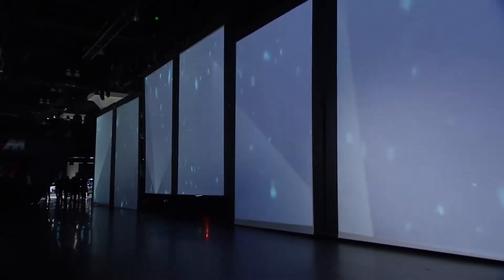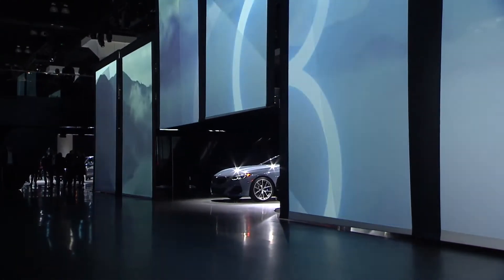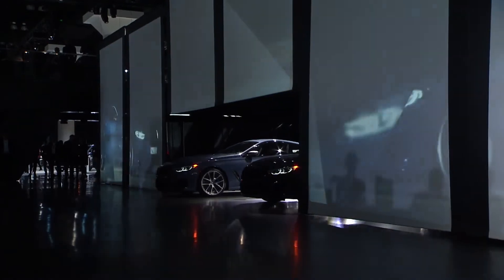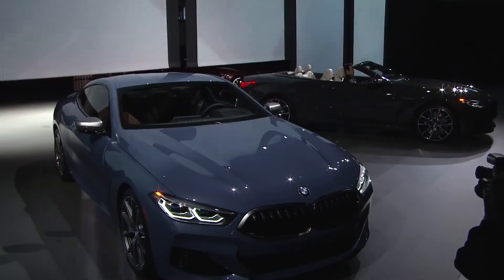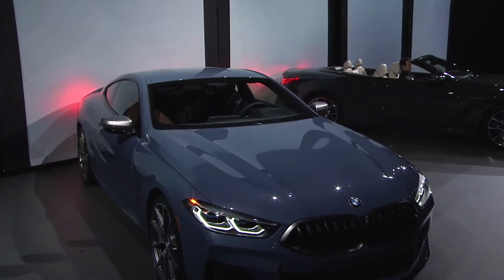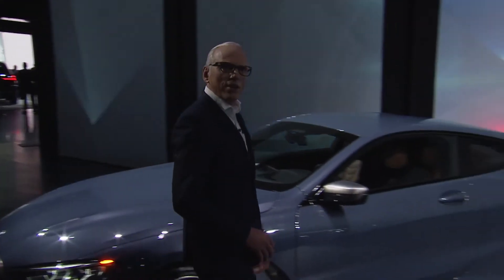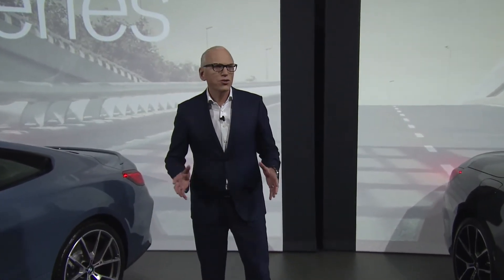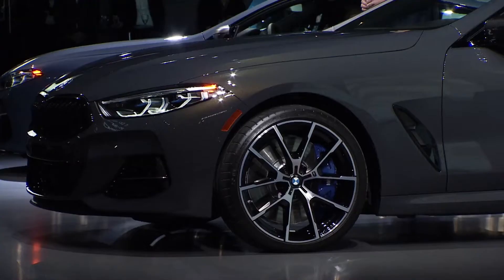With the 8 Series we did something we've never done before. We built it for the racetrack and then put it on the road. We've learned from the i8 that however stunning our sports coupes are, many of our customers also want to enjoy an open-air experience.